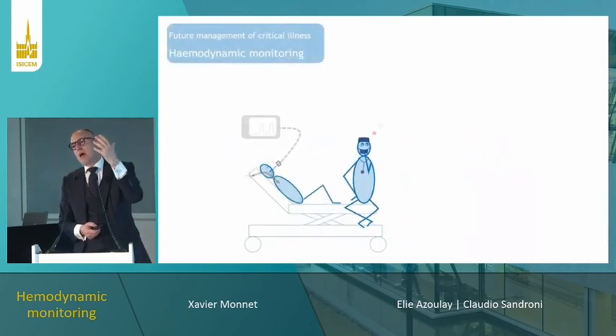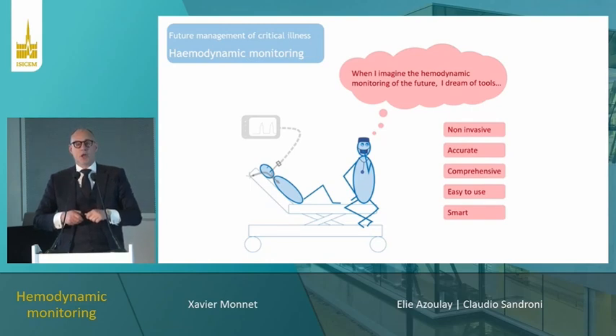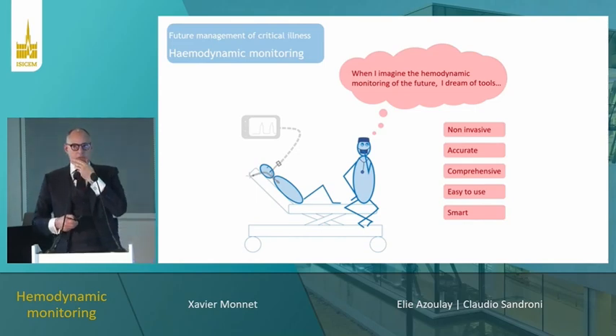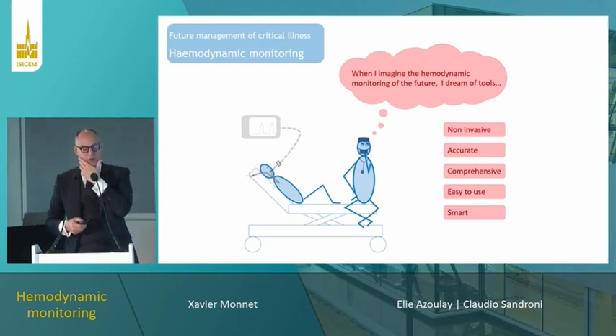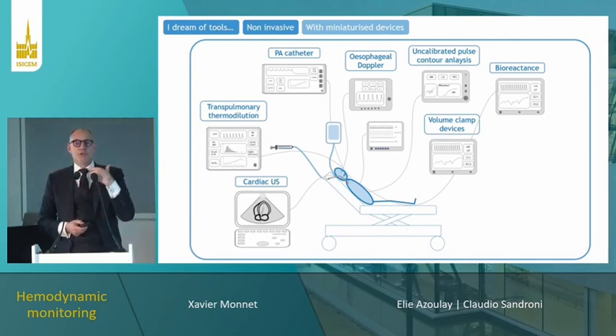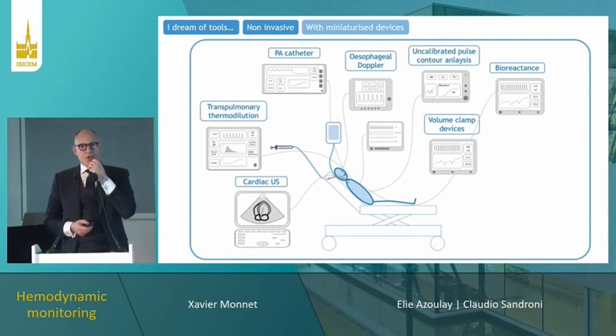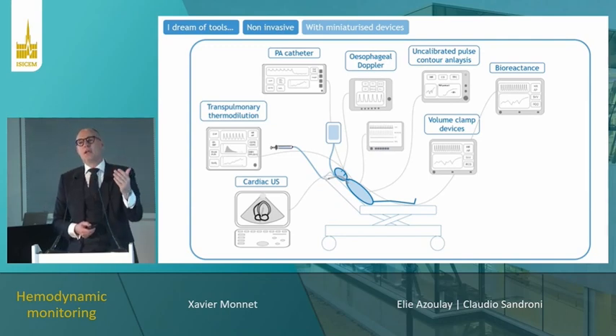A good way to answer the question about the future is to ask: what would be the best monitoring device we would like? I dream of a device that would be non-invasive, accurate, comprehensive — allowing a comprehensive analysis of the patient's condition — easy to use, and intelligent. Non-invasiveness is already a mantra for hemodynamic monitoring, and launching an invasive cardiac output device today would be like building a car that consumes 20 liters per 100 kilometers.